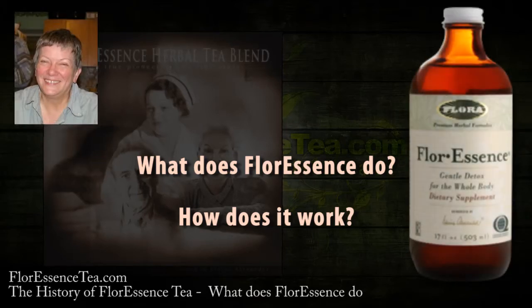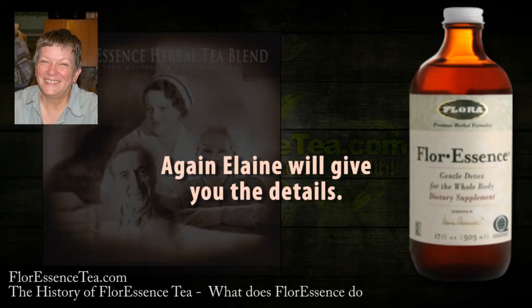What does fluorescence do? How does it work? Elaine will give you the details.